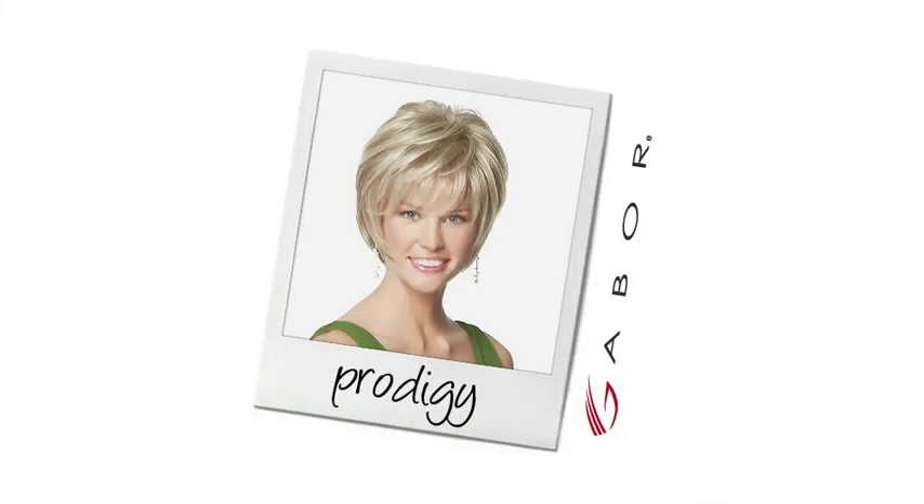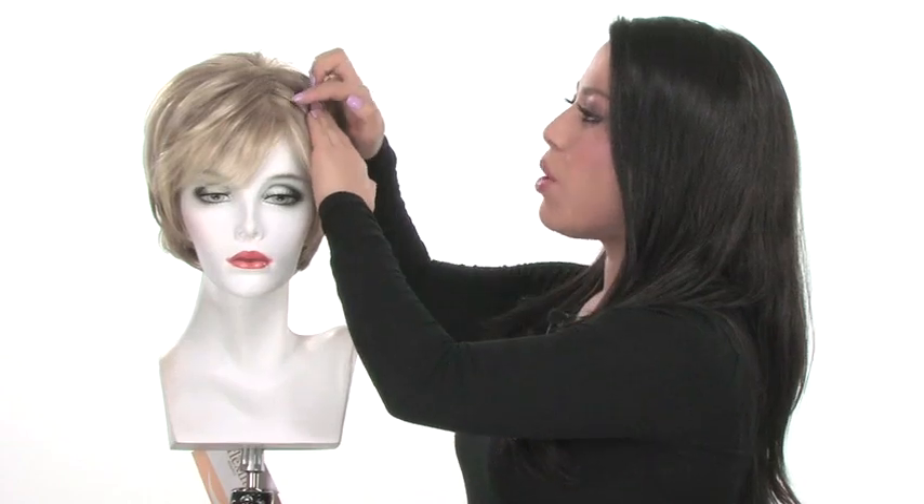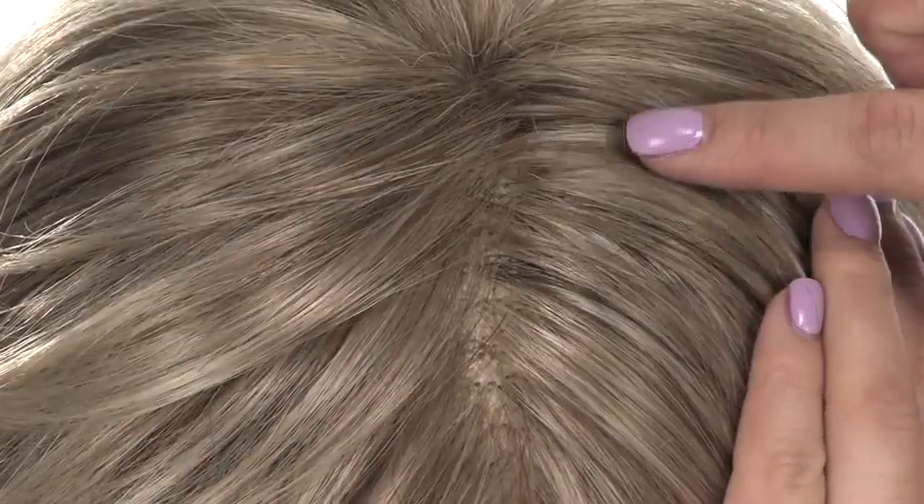With Prodigy by Gabor, you get the most natural look. It has a hand-knotted top, so it gives you a natural-looking part. You can change the part around, and it gives you natural movement. You can also wear this style off of the face.